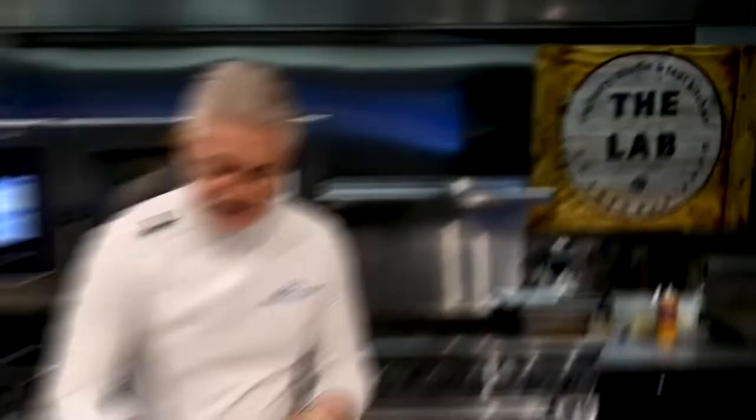And instead of using peanuts, we've got some chickpeas that we're just going to sprinkle over the top, add a little bit of cilantro, a squeeze of lemon juice, and there we go — a beautiful fish taco to add to your menu.